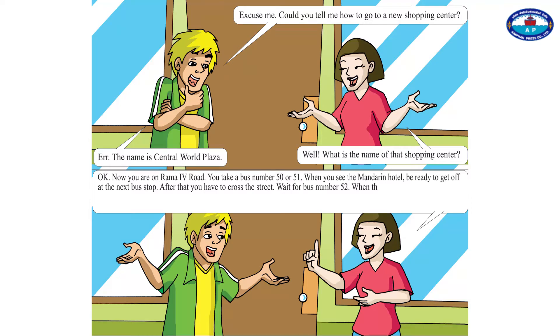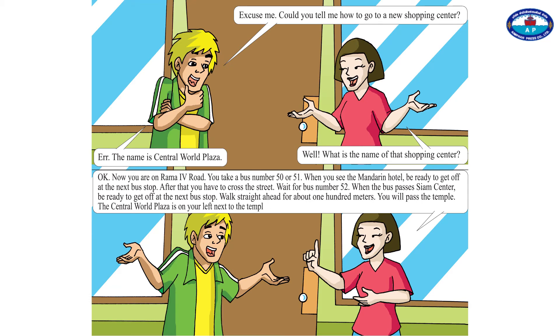Wait for the bus number 52. When the bus passes Siam Center, be ready to get off at the next bus stop. Walk straight ahead for about 100 meters. You will pass the Temple. The Central World Plaza is on your left next to the Temple. You can't miss it.